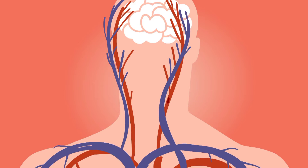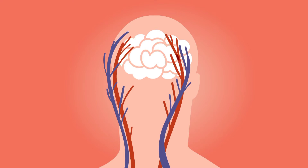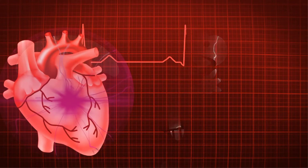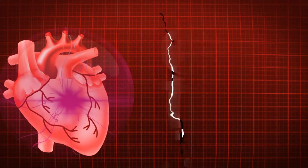Heart failure signs and symptoms may include: shortness of breath with activity or when lying down, fatigue and weakness, swelling in the legs, ankles, and feet, rapid or irregular heartbeat, reduced ability to exercise, and persistent cough or wheezing with white or pink blood-tinged mucus.